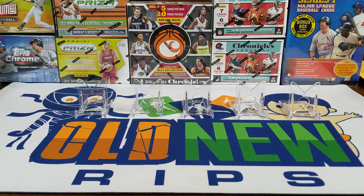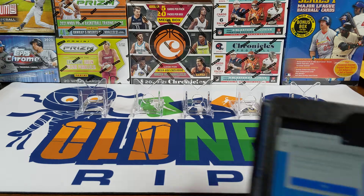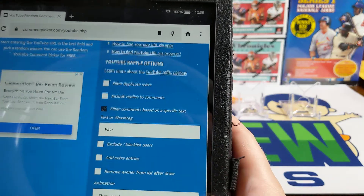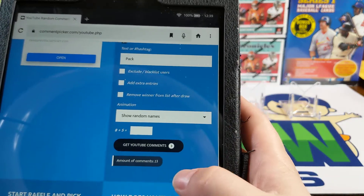So I like to start with a little giveaway. All you had to do to get in this giveaway was comment last week's video with what pack you want to put together. These packs each have an autograph and a relic card, inserts, numbered cards, parallels, rookies — all kinds of good stuff in there. I got the URL from last week's video and I've got a filter for duplicate packs to show random names.